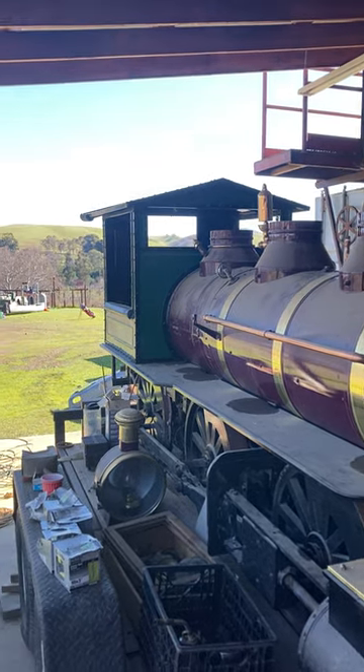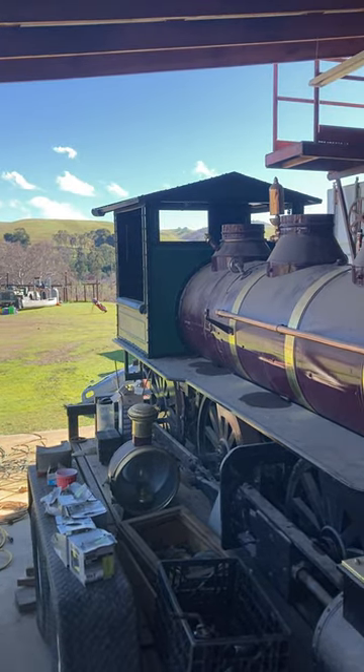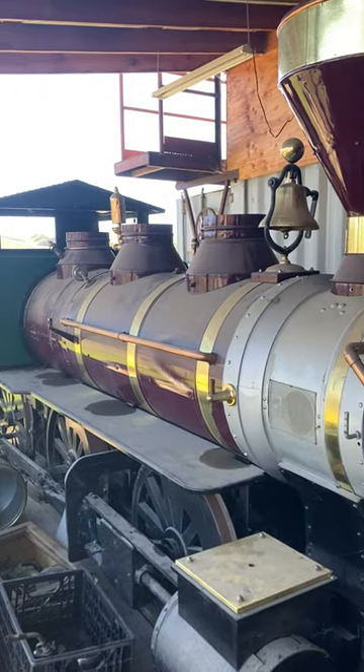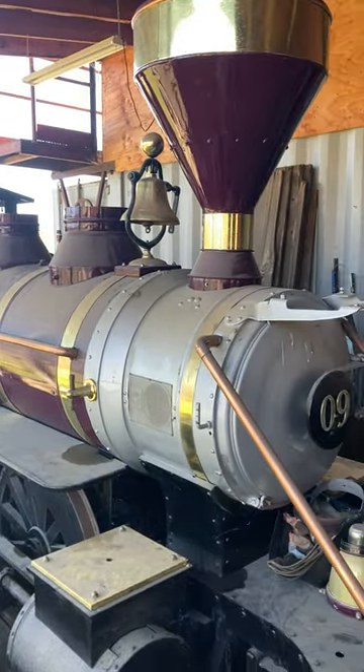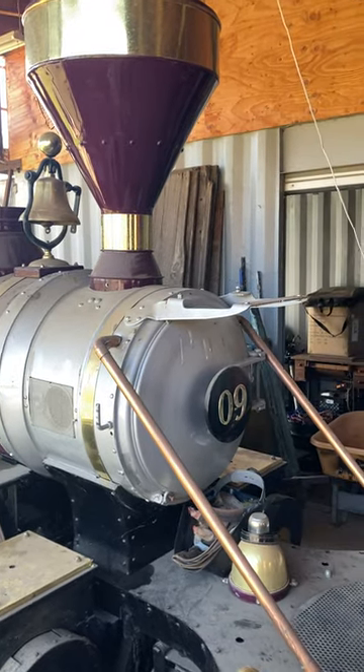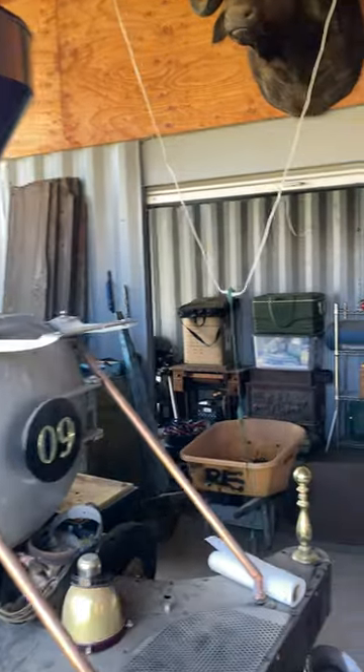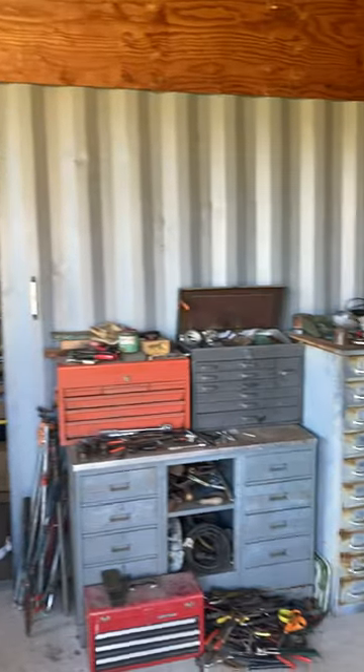Hi guys, Craig Rivers here from Rivers Outdoors. This is a locomotive that I have for a train set — a large train set that I'm going to set up down at my Christmas tree lot. I want to give kids rides while I'm running my Christmas tree lot. I think this is going to be real fun.